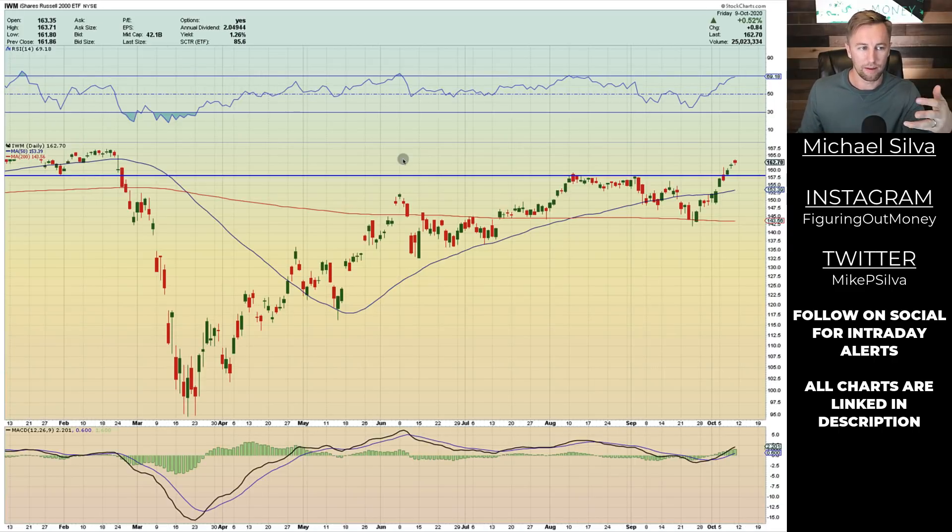Here is the IWM — the Russell 2000 ETF — and it was one of the stronger looking charts. Previously I mapped out a bull flag and it kind of broke down. This one looked like it had more upside potential despite what was taking place in the economy. When it came down to the 200 period, we saw it go from 143 to 162 in a very short period of time. In the RSI, it's really ramping up to that overbought territory. Right now it looks strong on this breakout, however there are a couple of kinks in its armor.